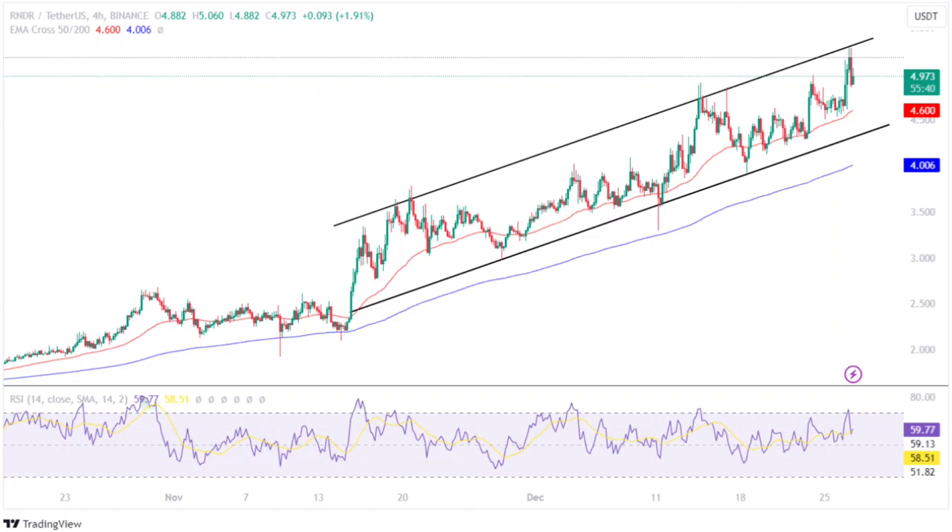Negatively, if a trend reversal occurs, the price will lose momentum and value. Moreover, if the bears continue to dominate the industry, it will prepare to test its crucial support trendline of around $4.35 from the rising channel pattern.